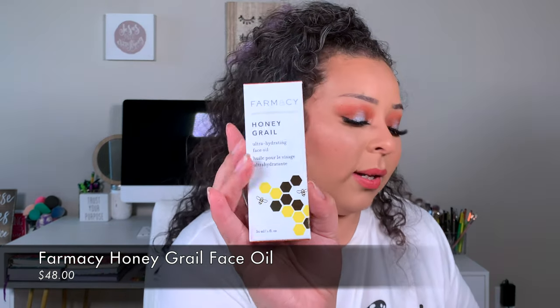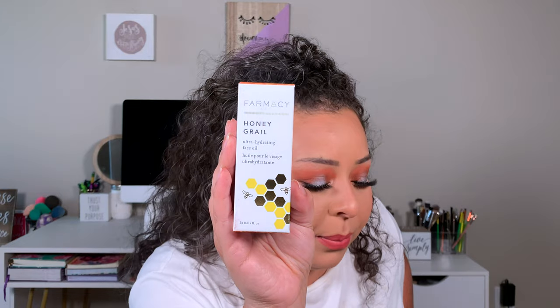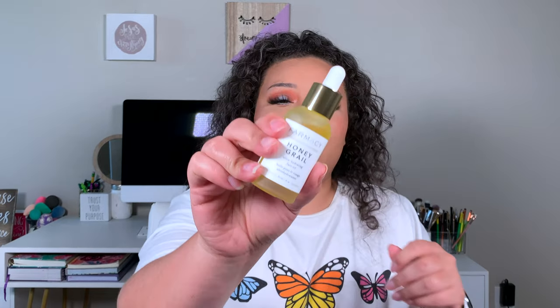The next thing I got was the Farmacy Honey Grail Ultra Hydrating Face Oil — a fast-absorbing, non-comedogenic face oil that delivers intense hydration and helps smooth fine lines and wrinkles. I chose this because I can always use more hydration. Even though it's summer and I've been using a matte foundation because my dry skin has gotten a little shiny, this is a good pick. It smells like honey — not my preferred smell, but it retails for $48.